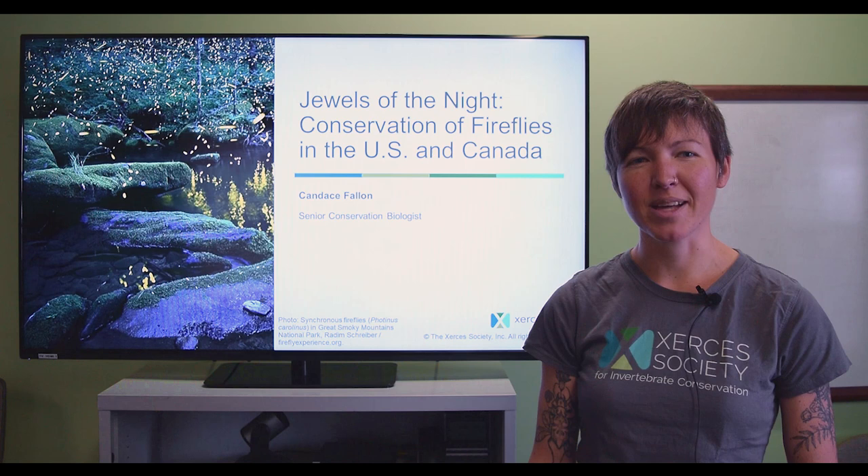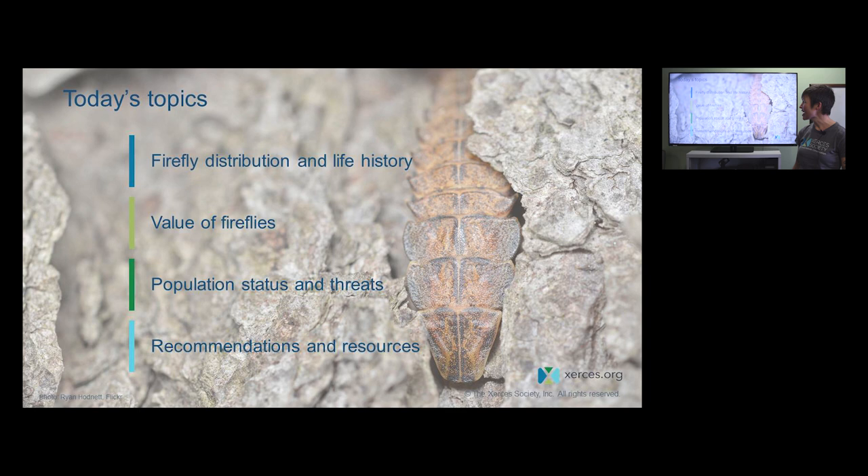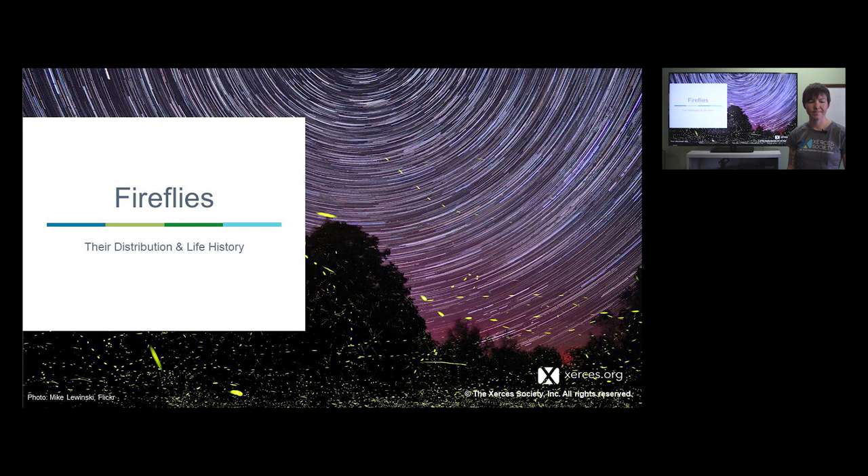Hi, thanks for joining us today. My name is Candace Fallon and I'm a Senior Conservation Biologist here at the Xerces Society. I'm going to be talking to you today about the conservation of fireflies in the US and Canada. I'll start with firefly distribution and life history, then touch on their value, population status and threats, and finally recommendations and resources.